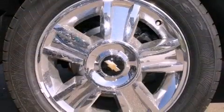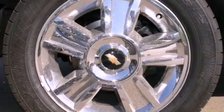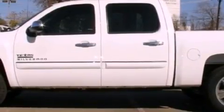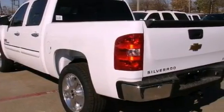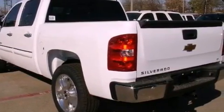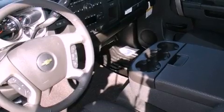Its top features and packages include the convenience package and a tire pressure monitoring system. The following features are also included: a remote start feature, aluminum wheels, traction control and stability control systems, and hill start assist.